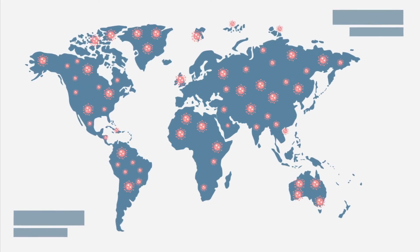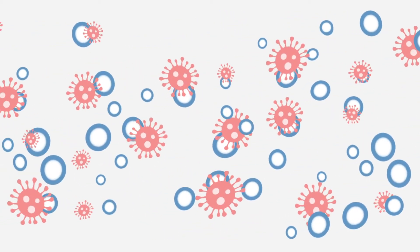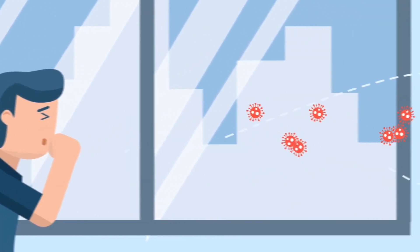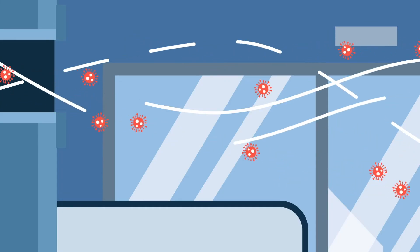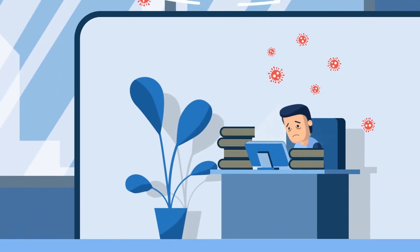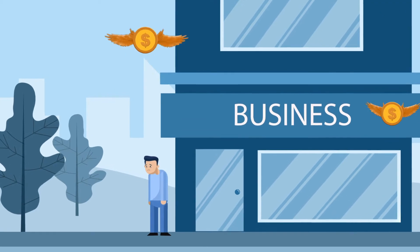A deadly disease is affecting our everyday lives. We now know that it spreads most effectively through aerosol particles. One person carrying the disease could easily infect dozens more through a building's air conditioning system. Even one case of infection could shut down your business and cost thousands in cleaning. If an employee was infected, now we're talking workers comp and bad PR.